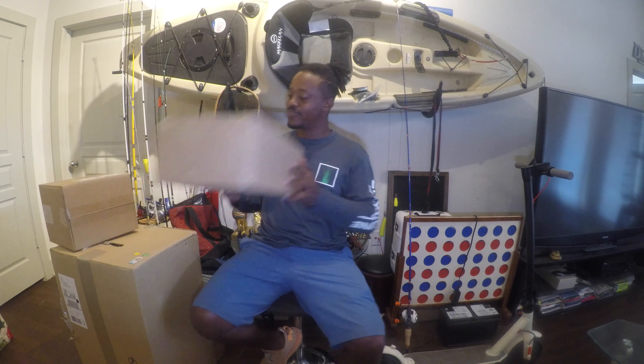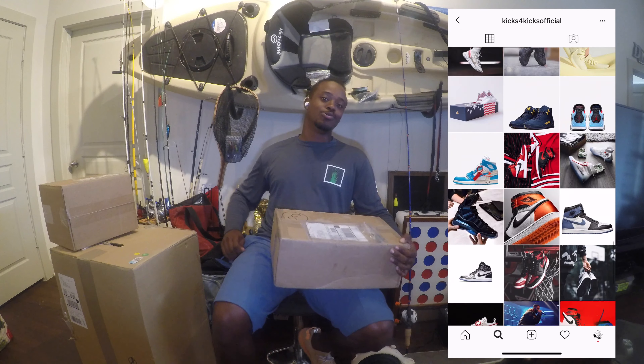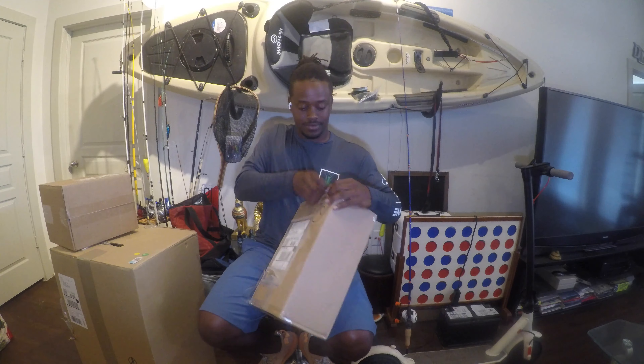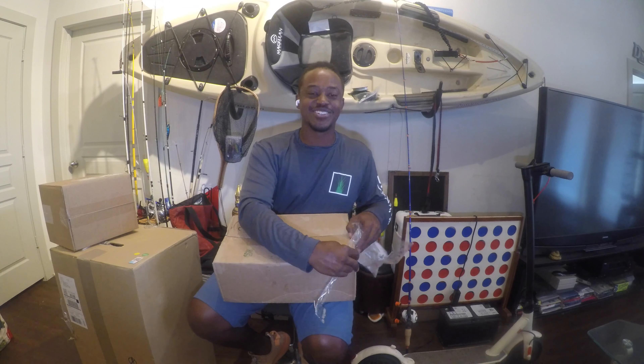The first box we got comes from Kicks for Kicks. These guys are killing the shoe game right now. Any shoe that you want, hit them up on Instagram at Kicks for Kicks Official and they will be able to get it for you. So I'm gonna unbox this and we'll see what we've got — feels like Christmas.